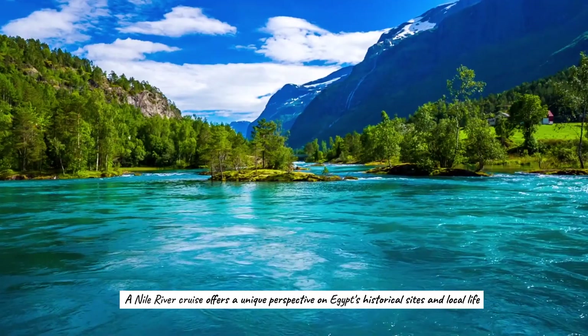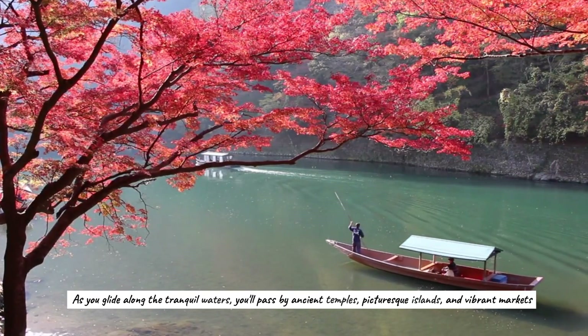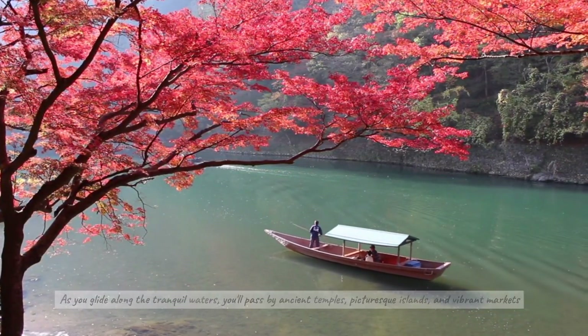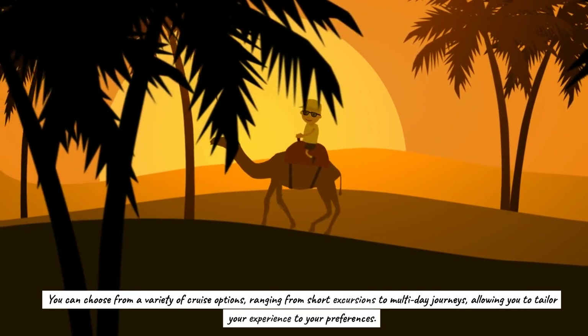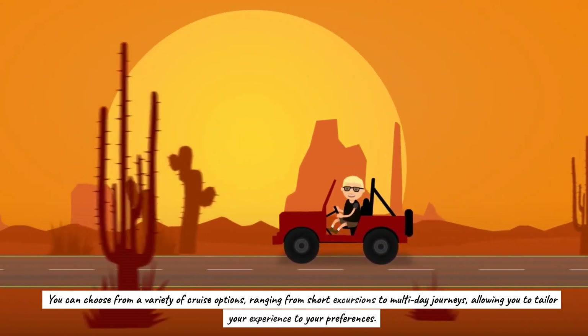A Nile River cruise offers a unique perspective on Egypt's historical sites and local life. As you glide along the tranquil waters, you'll pass by ancient temples, picturesque islands, and vibrant markets. You can choose from a variety of cruise options, ranging from short excursions to multi-day journeys, allowing you to tailor your experience to your preferences.